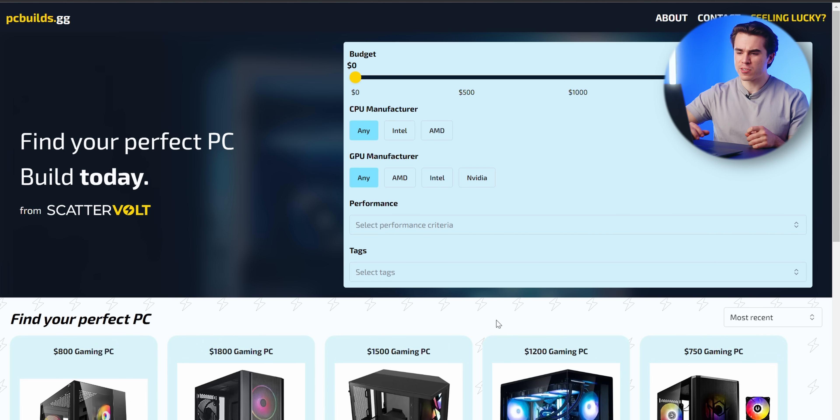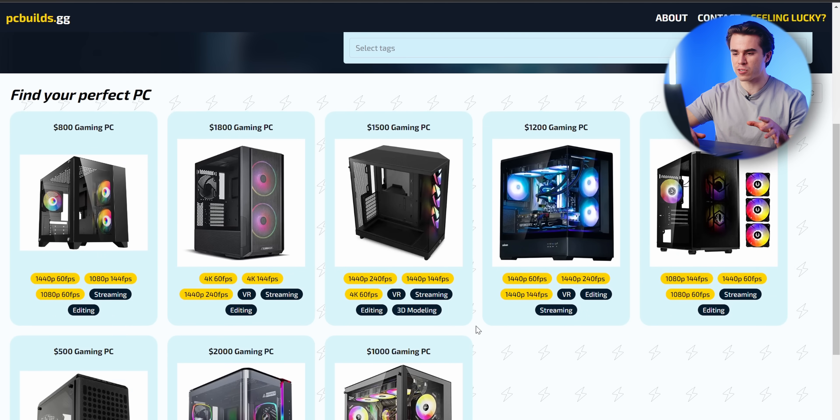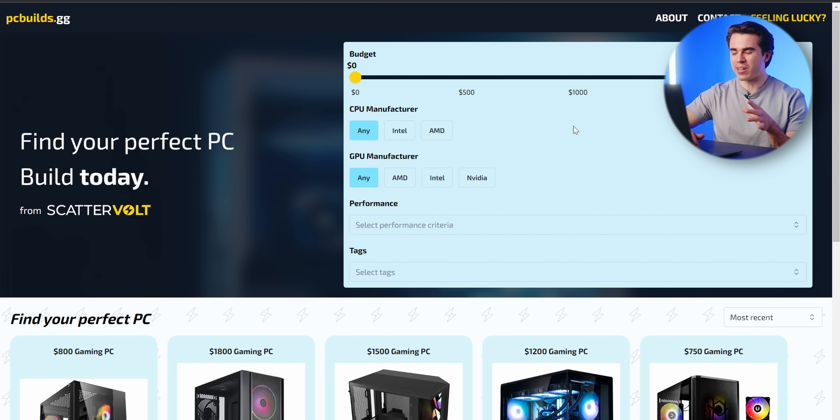For those of you who don't know, this is my all-in-one shop for all my different recommended PC build lists that I can continually update over time. So if you want to find what is the best build list for say $800, $1,500, $2,000, or you can even use these handy little sliders and features here on the website, you can find all of that on pcbuilds.gg, which I have linked in the description below as well as the builds I'll be highlighting in this video.